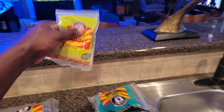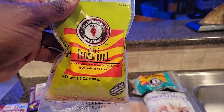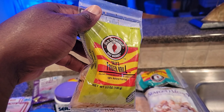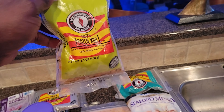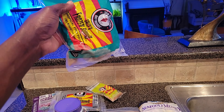Now we have the frozen krill. I use this for the hermit crabs and inverts — the red-legged and blue-legged hermit crabs love this. Most of my fish don't eat it, but the engineer goby loves this too.